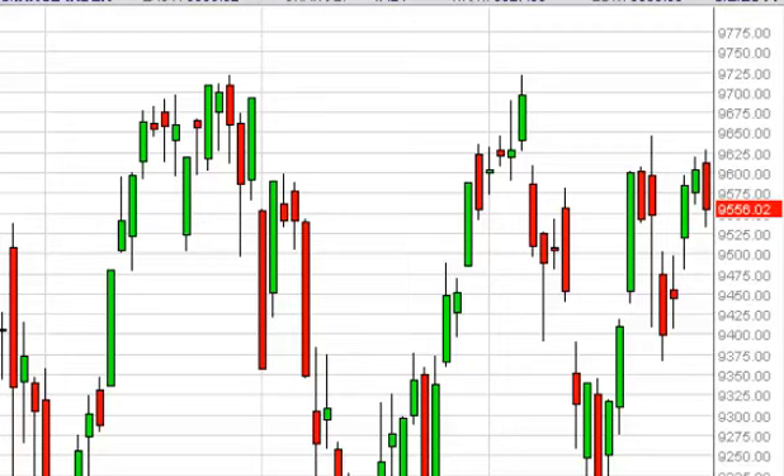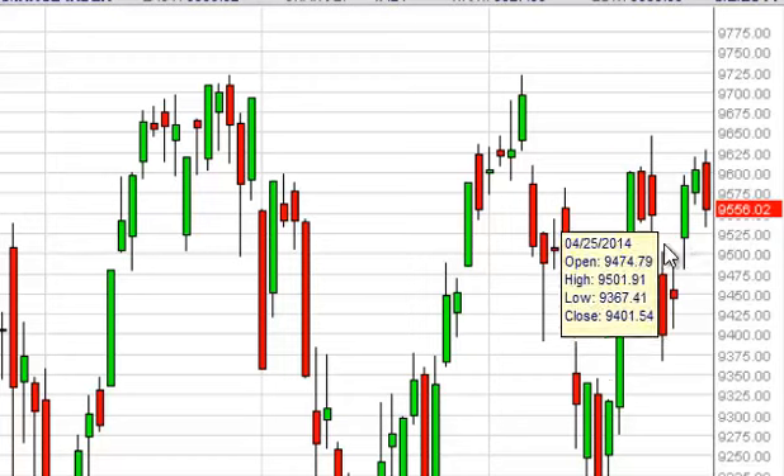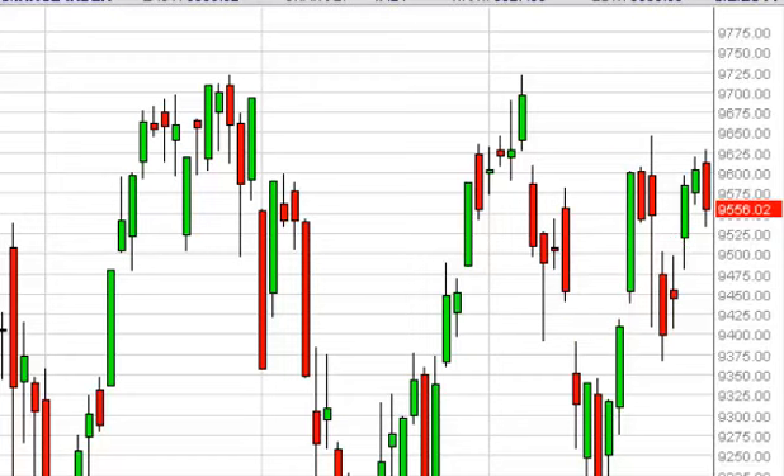The DAX, as you can see, fell during the Friday session but has a gap just below right around 9,500 euros that could cause a bit of support.